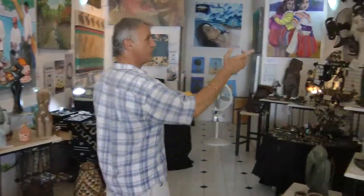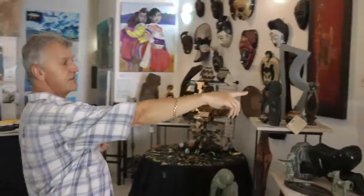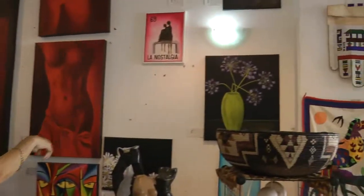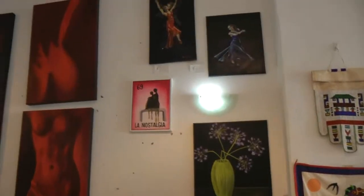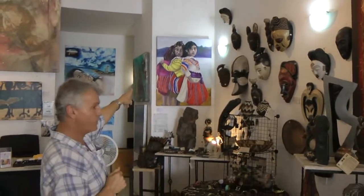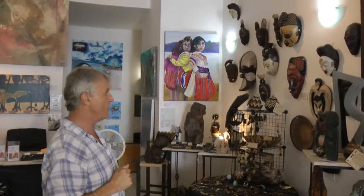And further back here we have some lovely wall art. Some of this art — the flowers and the wonderful dancers — these are done by my lovely wife, Bridget. The one on the back here, one of the three young Mexican girls — the friends — that's again my wife's work.